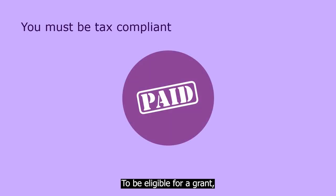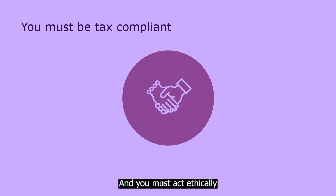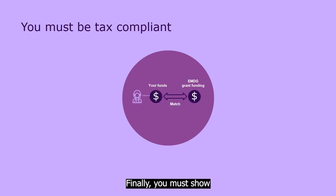To be eligible for a grant, the EMDG rules say that you must be tax compliant. You can't have any outstanding disqualifying convictions or be under insolvency administration. And you must act ethically and professionally always. Finally, you must show you can match any grant funding you receive, because EMDG is a matched grant.